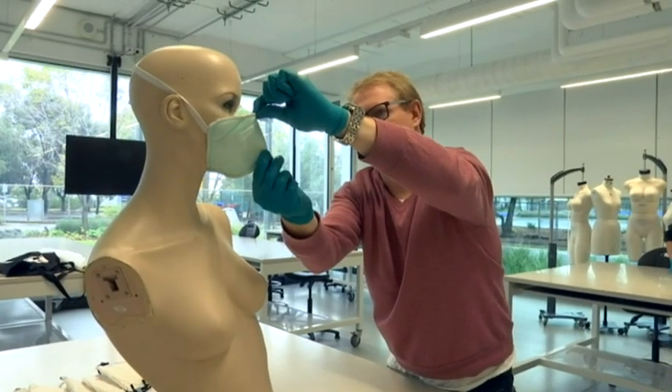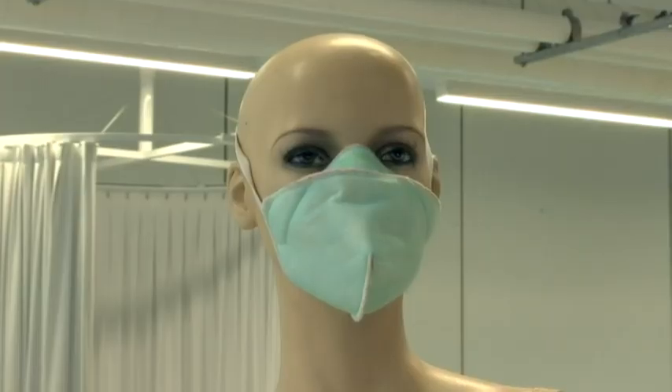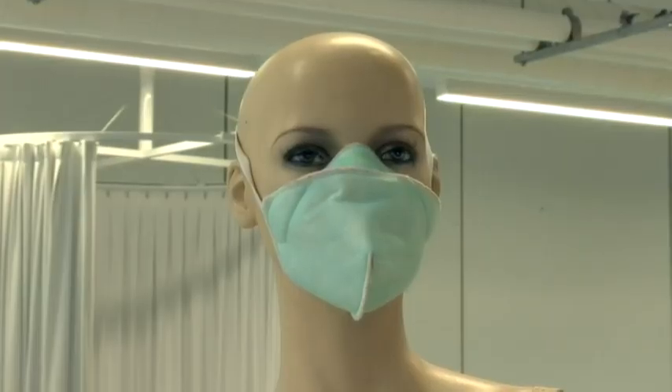This is the final prototype, and it now goes through more strenuous trials to see if it actually works. But even if unsuccessful, it's an example of Australian ingenuity in adversity. Iskandar Razak, ABC News, Melbourne.